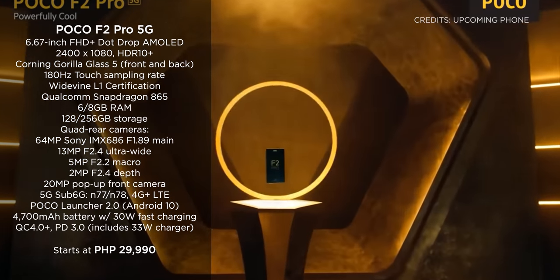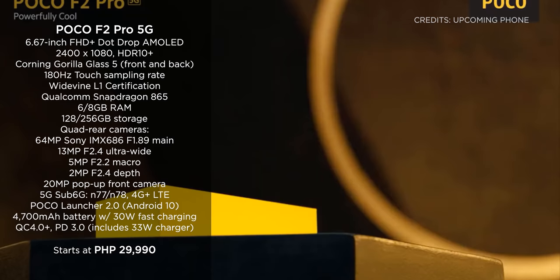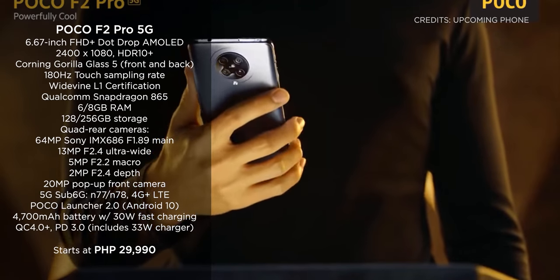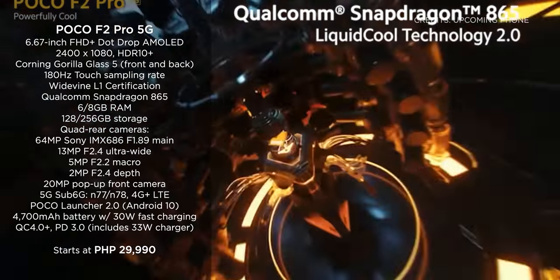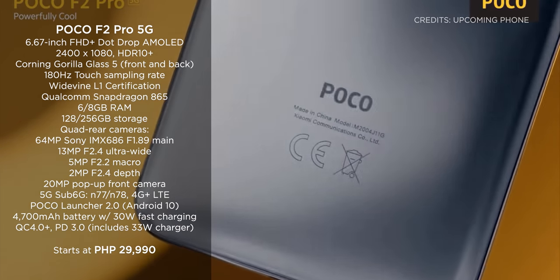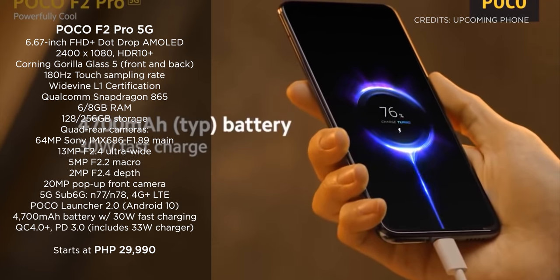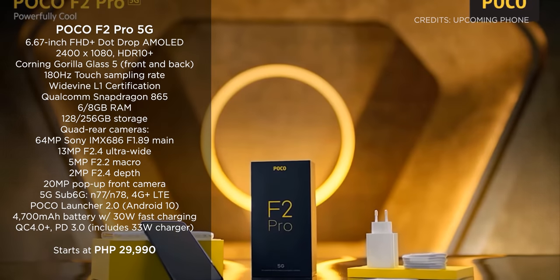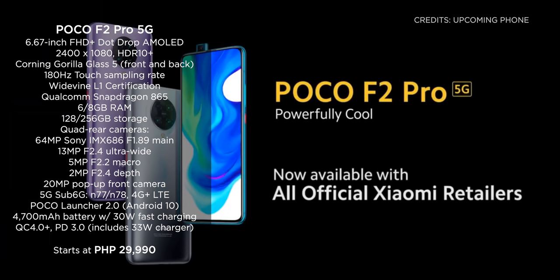Next up is the Poco F2 Pro, which is one of the most anticipated affordable devices with flagship specs. It's got a Qualcomm Snapdragon 865 chip coupled with an Adreno 650 GPU, up to 8GB of RAM, and up to 256GB of internal storage. It also packs quad rear cameras and a 4,700mAh battery with 30W fast charging. The Poco F2 Pro starts at 29,990 pesos.